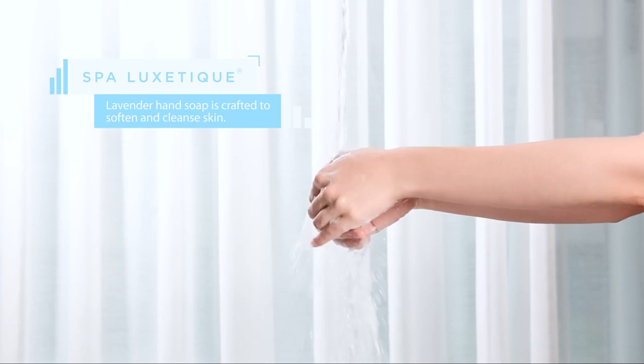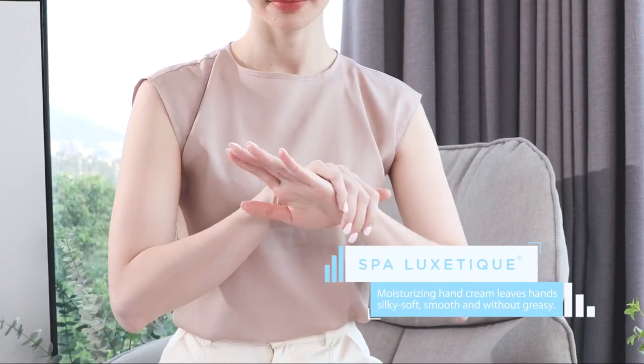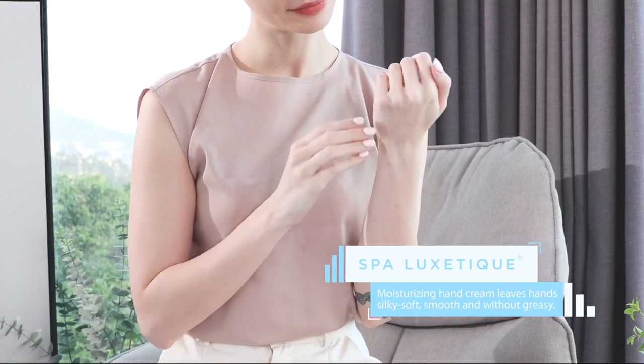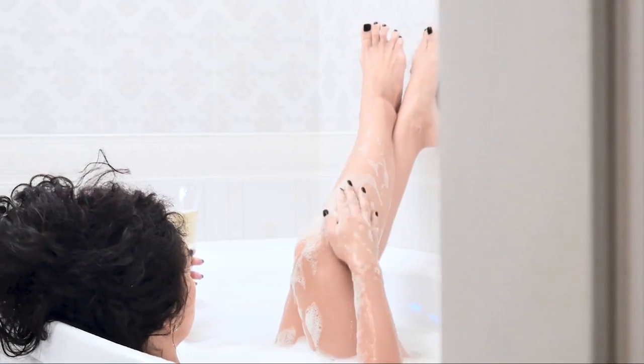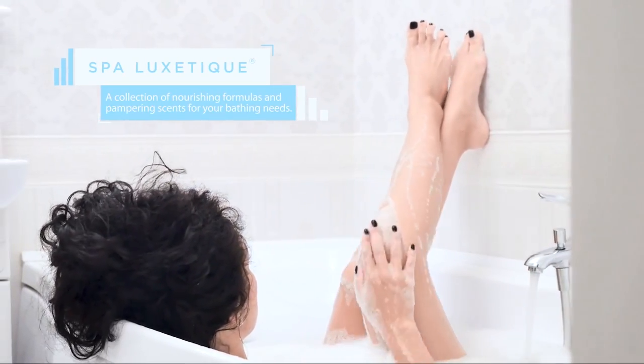Beautiful Spa Tote Bag. Our versatile tote bag with wooden handles is perfect as a gift or for your own indulgent pleasure. The bag can be used in many different ways — at the beach, running errands, going shopping, or just for a day out.